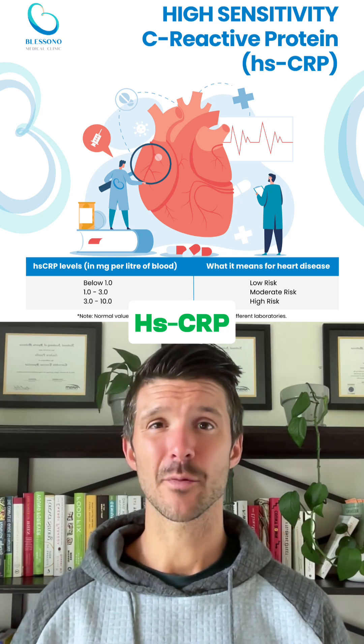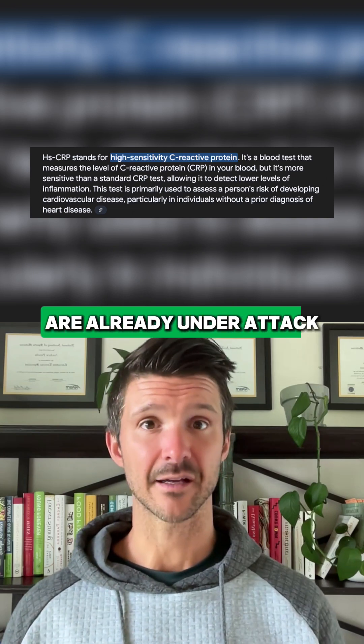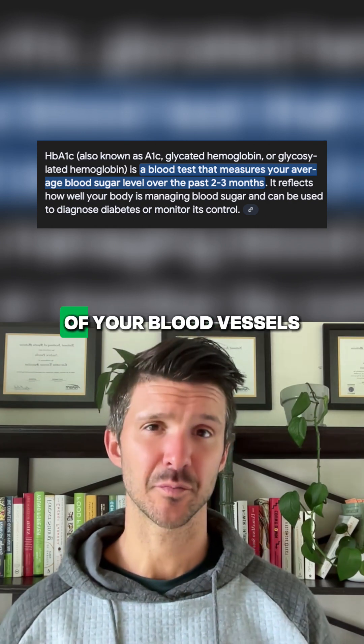The next one is HSCRP, a marker for systemic inflammation. And if this one is high, your arteries are already under attack. And fasting insulin and HbA1c — these tell you if your blood sugar is slowly destroying the inside of your blood vessels.